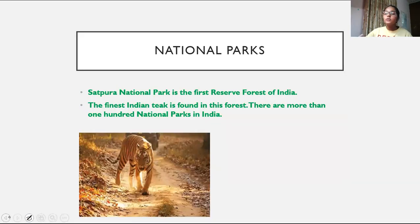If we talk about national parks, this is a protected area like our wildlife sanctuary. The first national park of India is Satpura National Park — remember this, it can come in one-mark questions and MCQs.